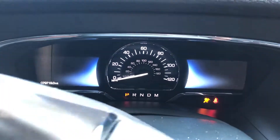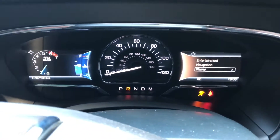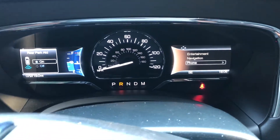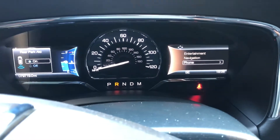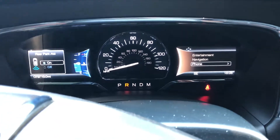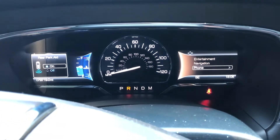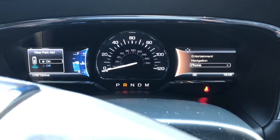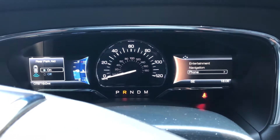It starts right up, no check engine light, and I didn't have to clear it with a tester or scanner. From here I'm going to go through all the coils and replace them one by one. The car still has a little bit of that jerk here and there but it's not as bad. I know I'm on the right path, so I'll replace them all and take it from there.